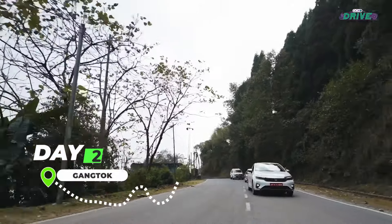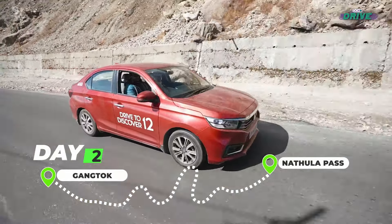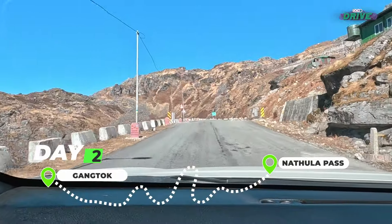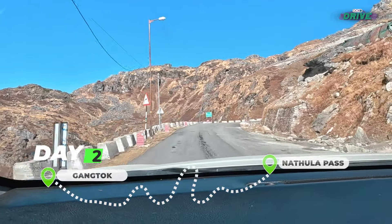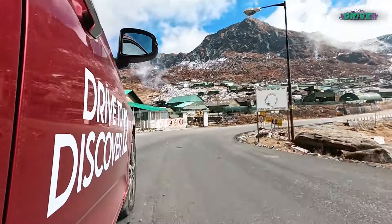The next day, our convoy eagerly set its course northward — a courageous pilgrimage towards the majestic Natula Pass, where the borders of India and China delicately intertwine.